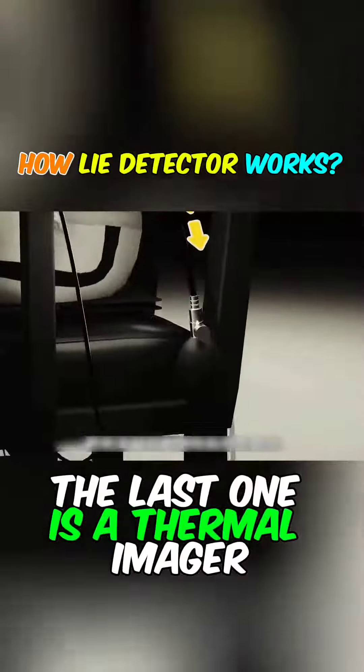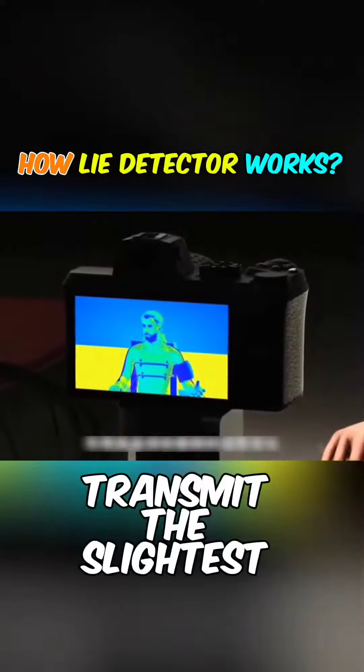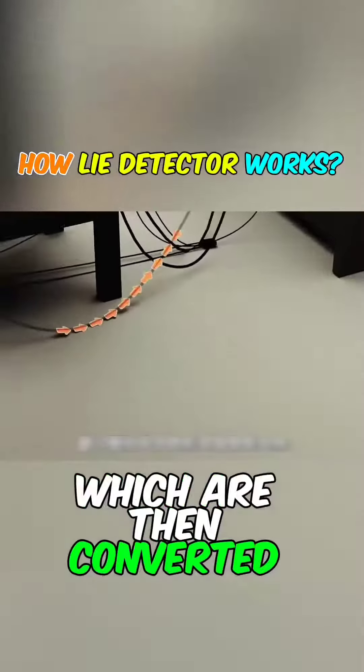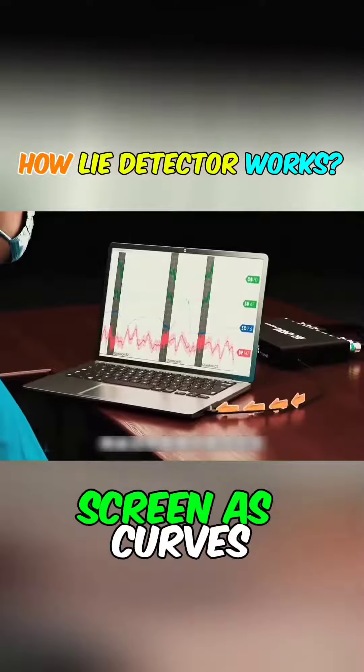The last one is a thermal imager used to monitor temperature changes on your face. These sensors transmit the slightest changes in your body to the main unit in the form of analog signals, which are then converted into digital signals by the main unit and finally displayed on the screen as curves.